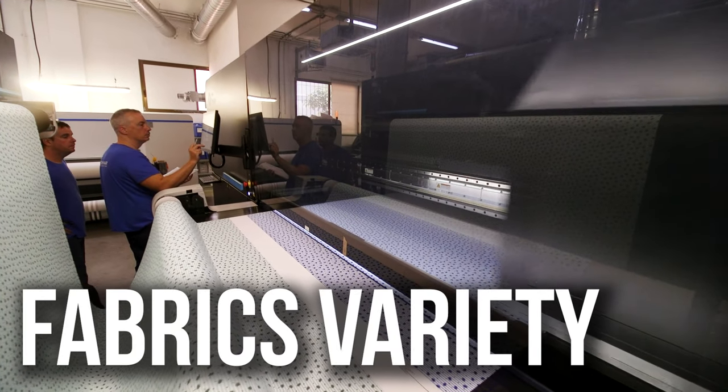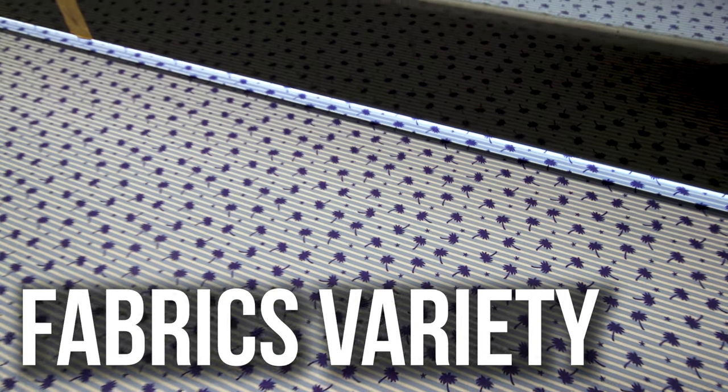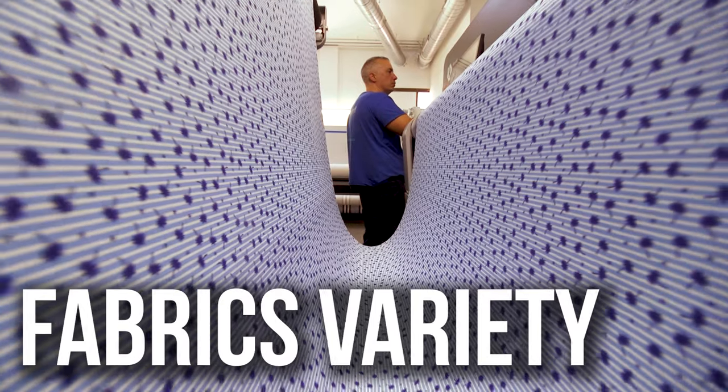Having one machine that can print all fabrics — cotton, viscose, nylon, polyester — with the same printing formula, it's fantastic.